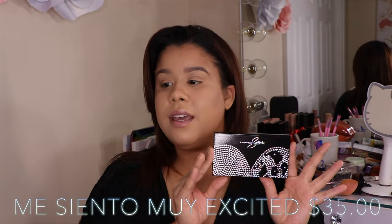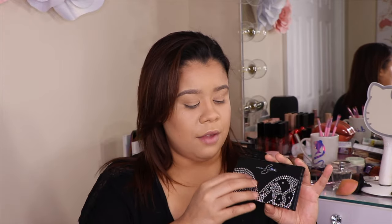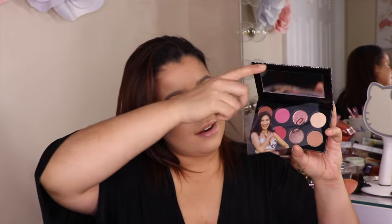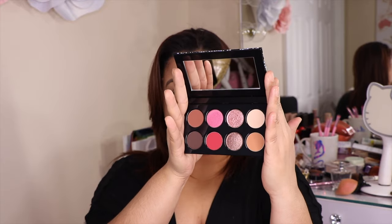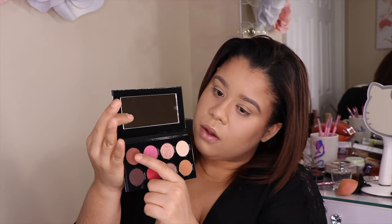Let's start off with the eyeshadow. This is the MAC Selena eyeshadow palette. I love it with the rhinestones and the black — it's very classy. When you open it up, you get a little card with her picture on it. That is Selena for those of you who do not know. When you take this off, you get to see the beautiful eyeshadow palette. It comes with eight shades. We have Te Amo right here — I'm going to swatch it right away for you guys.